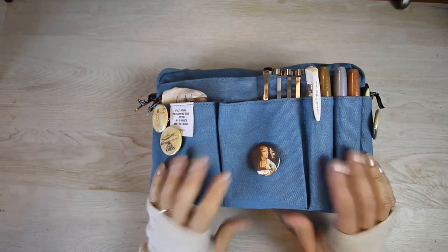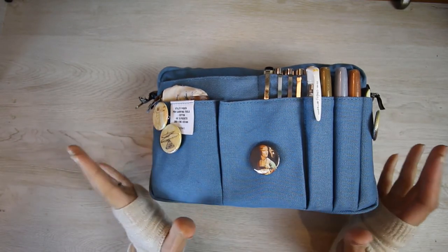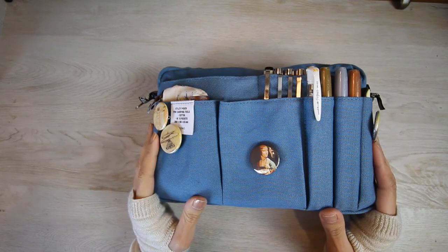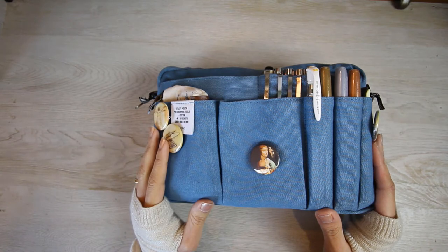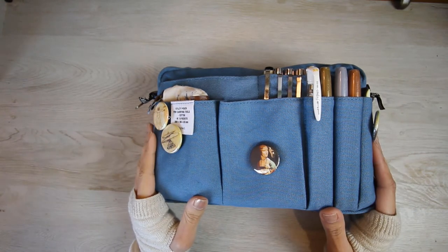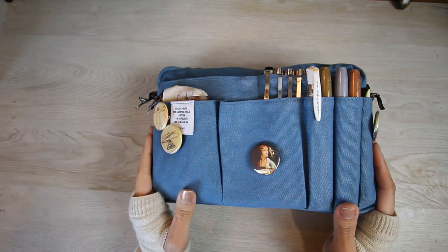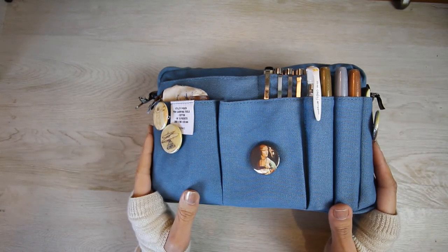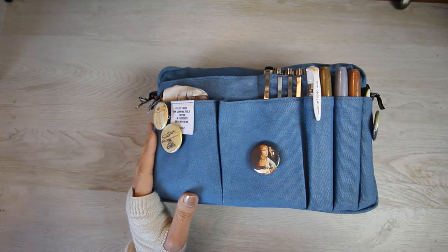Hello everyone, this is Sylvia from Le Journal de Sylvie. Thank you for stopping by. Today I would like to share my travel setup and what I have in my travel pouch for my upcoming trip to Egypt — one month visiting historical sites and ancient Egypt temples. This setup is customized for that purpose, that duration, and the theme of this trip; it's not a permanent setup of my pouch. Without further ado, let's start.